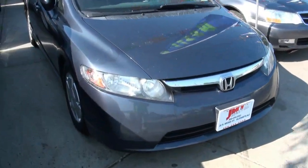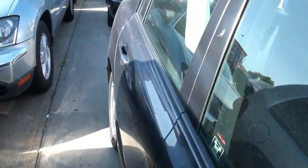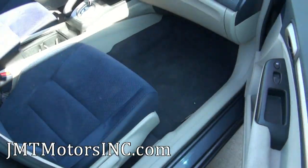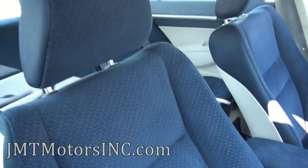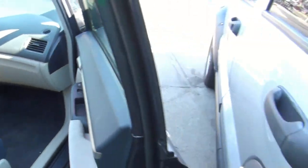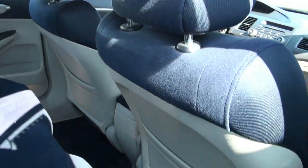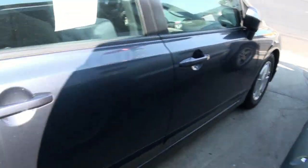2007 Honda Civic Hybrid brought to you by JMT Motors. This car is kind of unique inside in the sense that it definitely reminds me of an airplane — the texture of the seats and the color combos. It really reminds me of an airplane interior, something I've seen on commercial airliners. Just the whole theme inside. I don't know if they meant to do that, but it definitely reminds me of that.